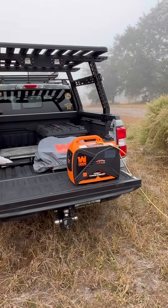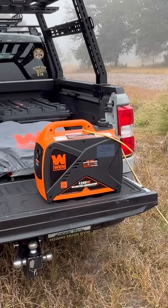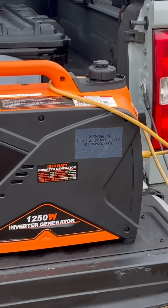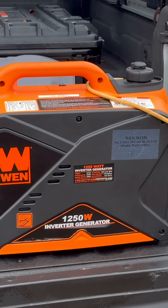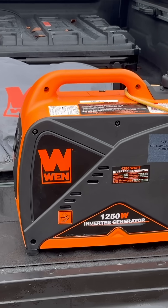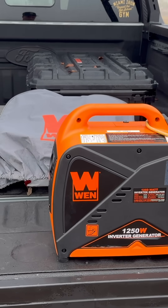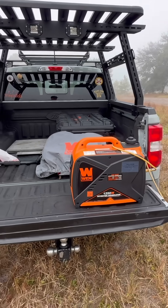This is my Wend 1250, the smallest Wend I have. As you can see, this is a very quiet unit and I use it strictly for charging batteries or something like that when I'm in the woods and I'm not bringing anything big. This little baby works like a champ.